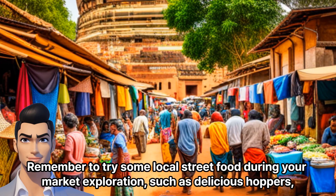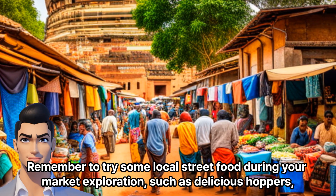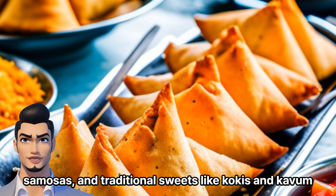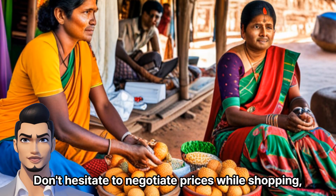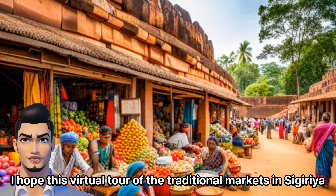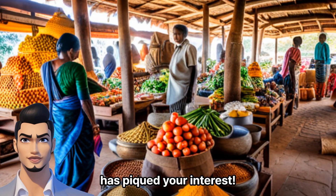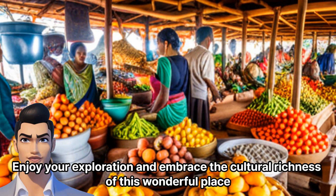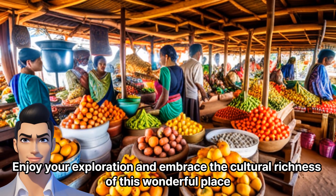Remember to try some local street food during your market exploration, such as delicious hoppers, samosas, and traditional sweets like kokis and kavum. Don't hesitate to negotiate prices while shopping, as it is a common practice in these markets. I hope this virtual tour of the traditional markets in Sigiriya has piqued your interest. Enjoy your exploration and embrace the cultural richness of this wonderful place. Thank you.